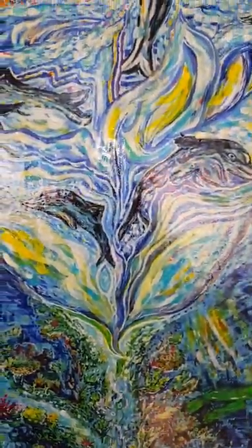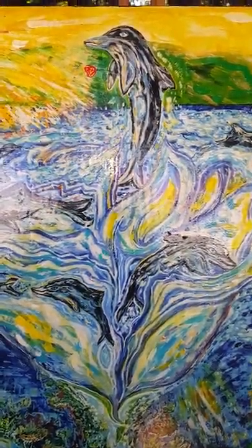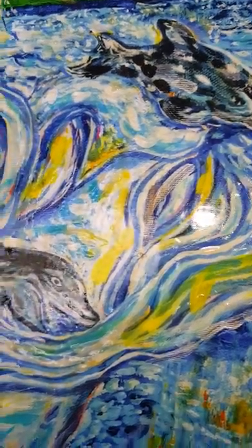And up here on the surface, you have the spinner dolphins swimming, hitting and splashing about. The way they're hitting the water creates shapes that look like flower petals in the ocean.